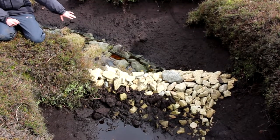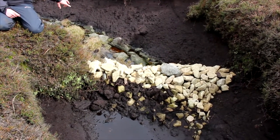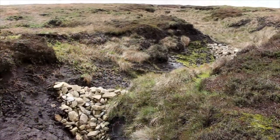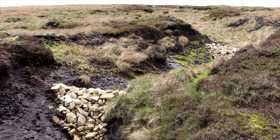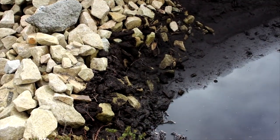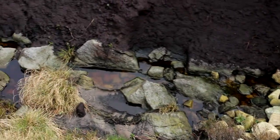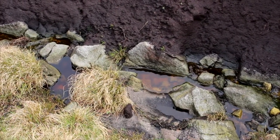This is a stone dam — it's made from local sandstone which we bring up onto the moorland by helicopter. We place them in the deep eroding gullies. The stone dam acts like a big sieve, filtering out all the peat and all the mud, trapping it behind the dam and letting cleaner, clearer water come out behind the dam.